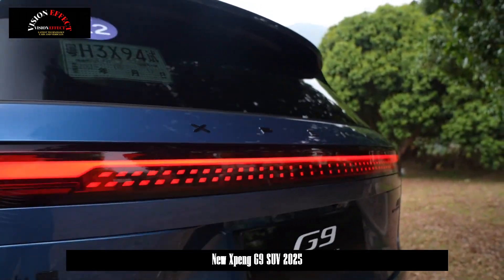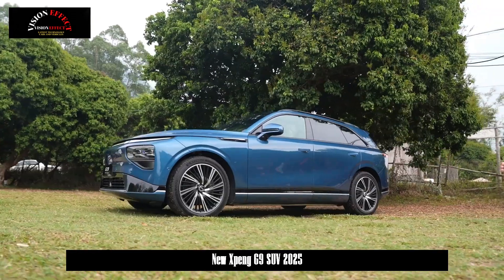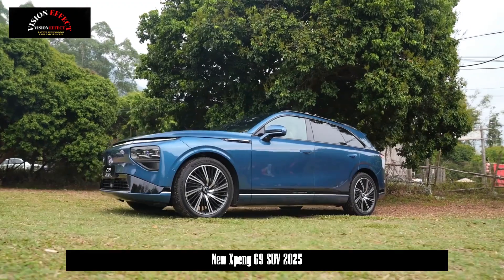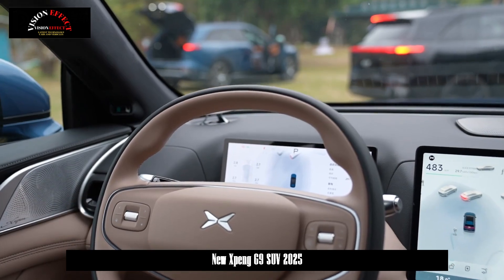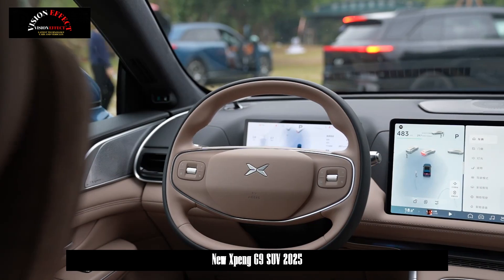However, the new vehicle cancels the original high-tower LiDAR. On the sides of the vehicle, although there is no significant change in the overall body structure, the newly introduced Black Warrior paint effect combined with the latest smoked black spoke rims with built-in large brake calipers makes the side profile look more handsome, and the body's performance style is also deepened.